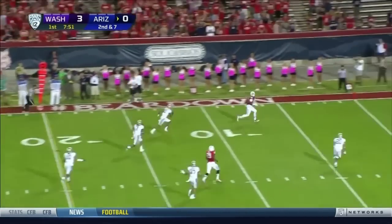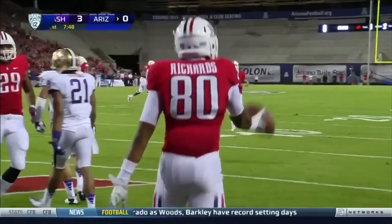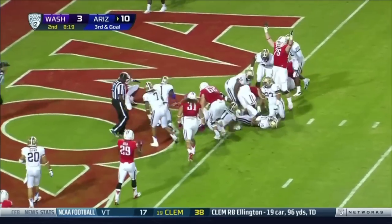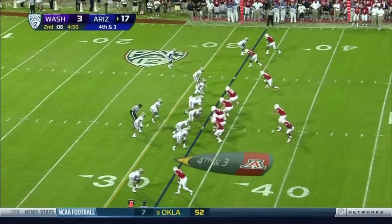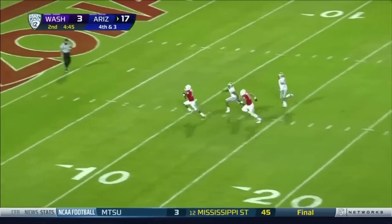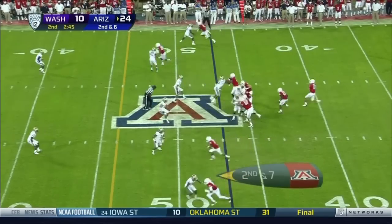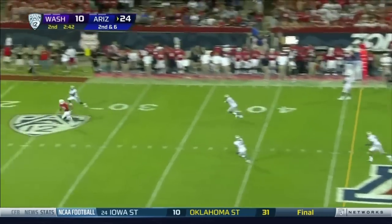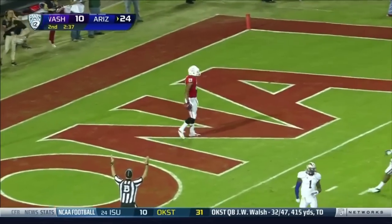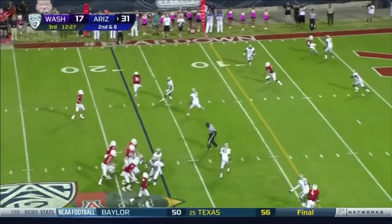Scott's got a man wide open — and that is easy for Arizona. Scott keeps it himself, play fake to Carey, and they're going to score here. Shockingly easy — Austin Hill.